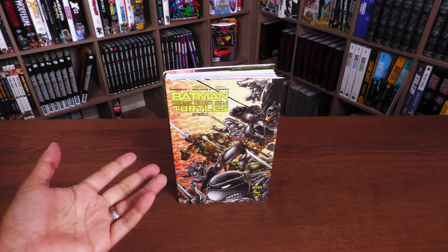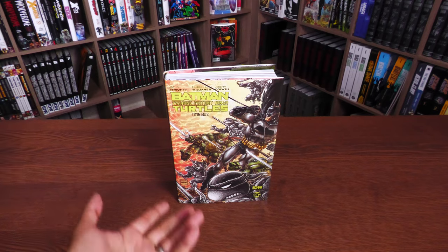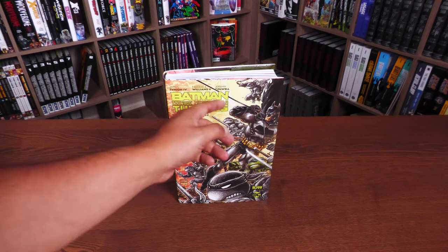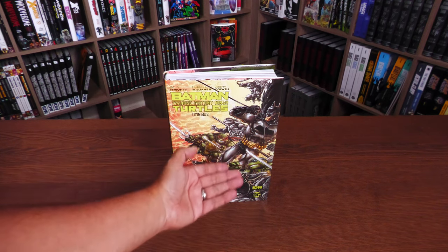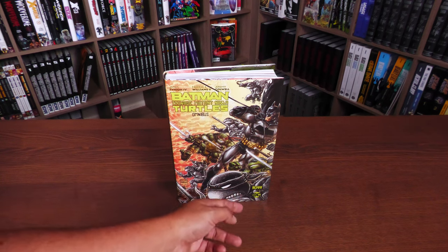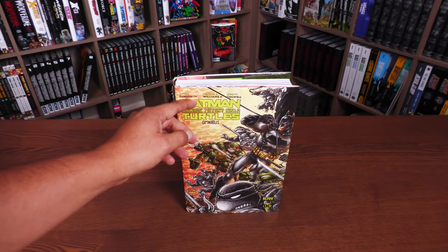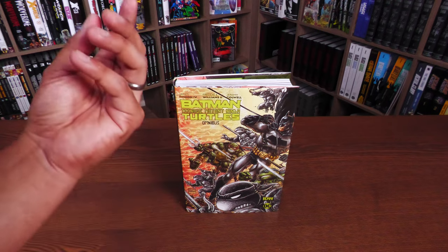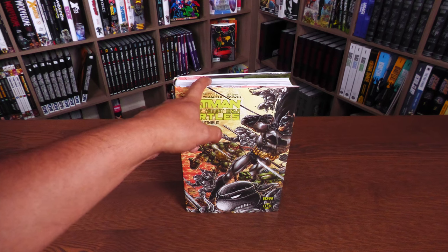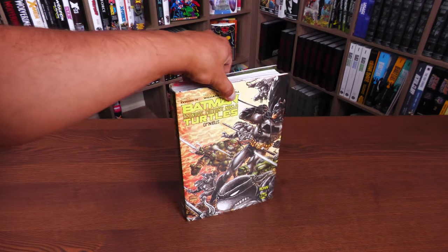What we're looking at here is the first omnibus, and I hope they make more because I've really enjoyed the stories. As you can see, it's an IDW DC collab — Batman Teenage Mutant Ninja Turtles Omnibus. We have not just a new representation of the characters, but also the classic Eastman and Laird characters. James Tynion IV wrote the stories, Freddie Williams II — one of my most favorite underrated artists — provided the artwork for 95% of the book, and Jeremy Caldwell provided the colors. They are spectacular colors.